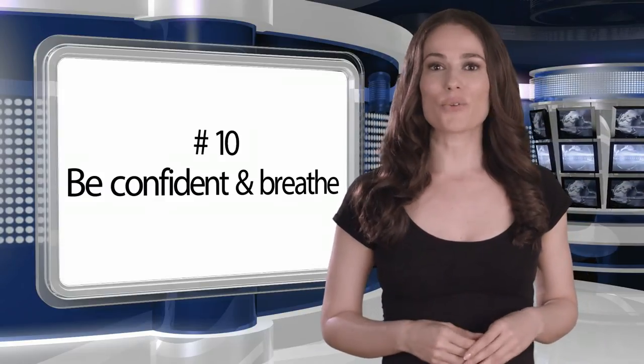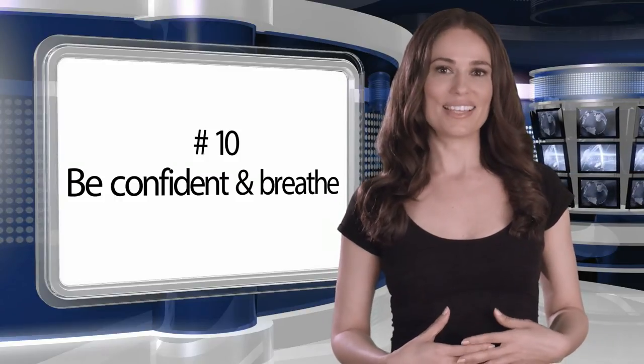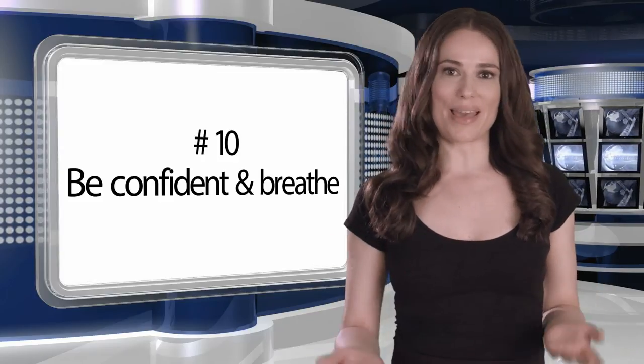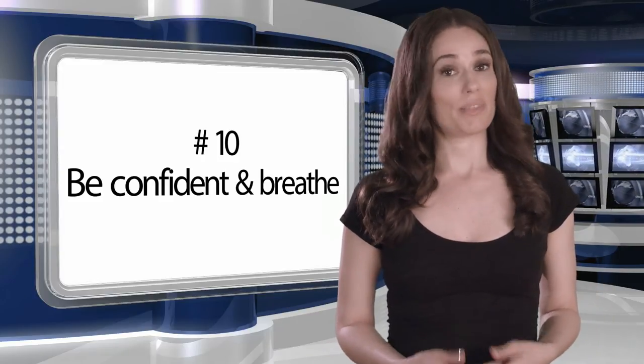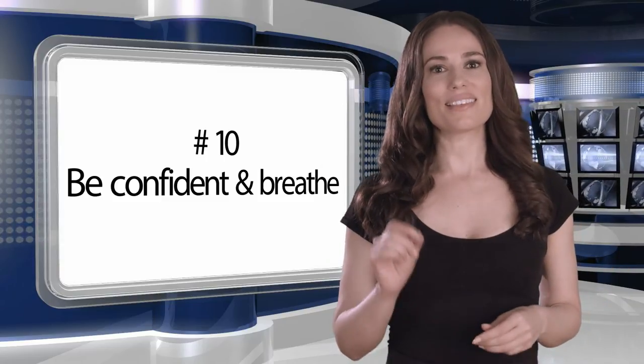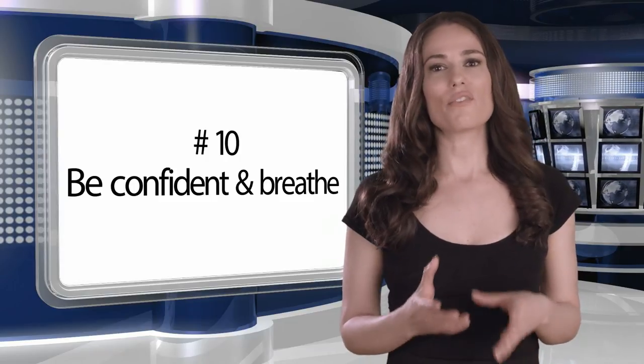Number ten: in summary, encourage your talent to be confident and take time to breathe. If they ad lib or go off script, the prompter will be there when they come back. If they stop, they'll wait. And have fun — remember that this is so much easier than trying to remember a whole script. Think of all the time you're saving and enjoy it.